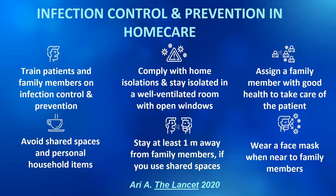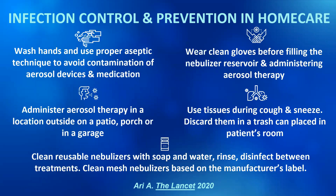Infection control and prevention is essential during this pandemic. You need to train your patients and family members on infection control and prevention so that they can comply with home isolation and stay isolated in a well-ventilated room with open windows. Only one family member with good health should take care of the patient, and patients should avoid using shared spaces and personal household items. If they have to use shared spaces, they should wear a face mask and stay at least one meter away from family members. During device preparation, they should wash their hands and use proper aseptic technique to avoid contamination of aerosol devices and medications.